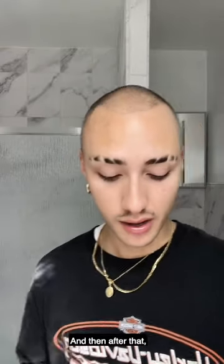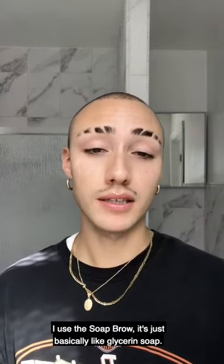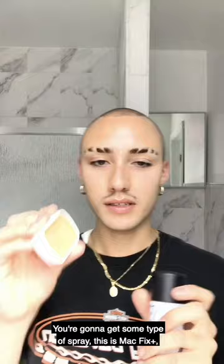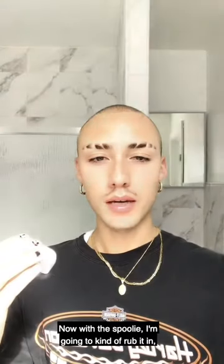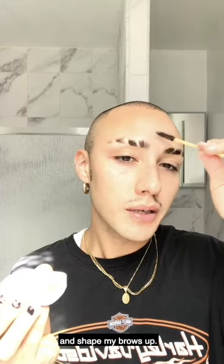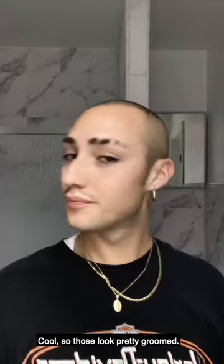And then after that, I'm gonna go in and do my brows. I use the soap brow — it's basically glycerin soap. You're gonna get some kind of spray; this is Macfix Plus. I'm just gonna get it wet, and now with the spoolie I'm going to rub it in and shape my brows up. Cool, those look pretty groomed.